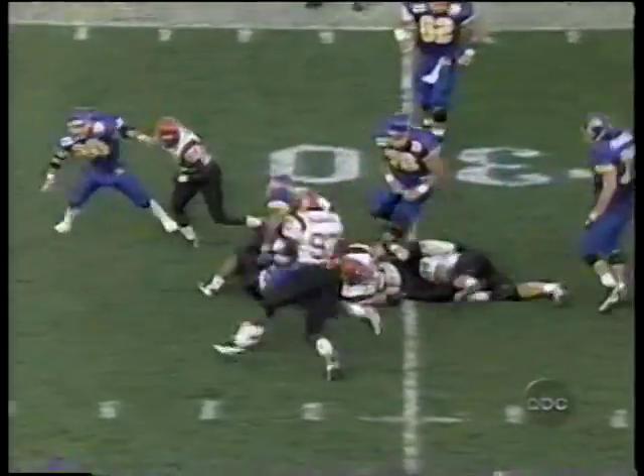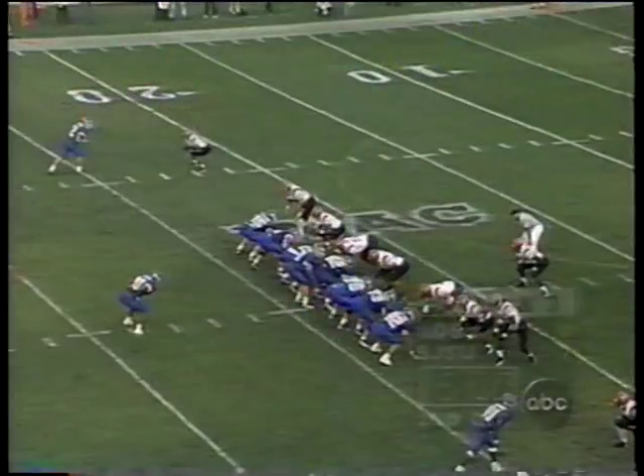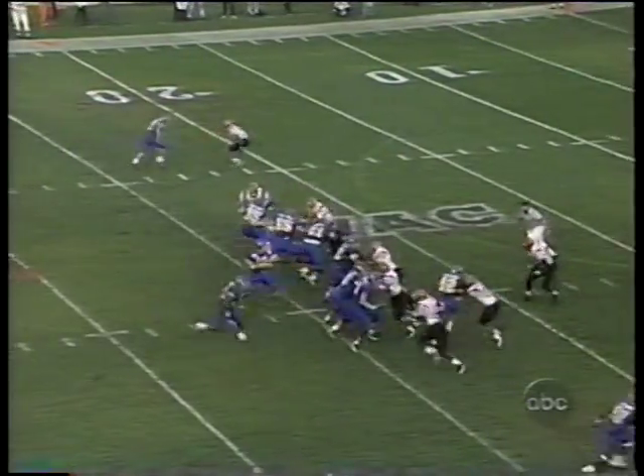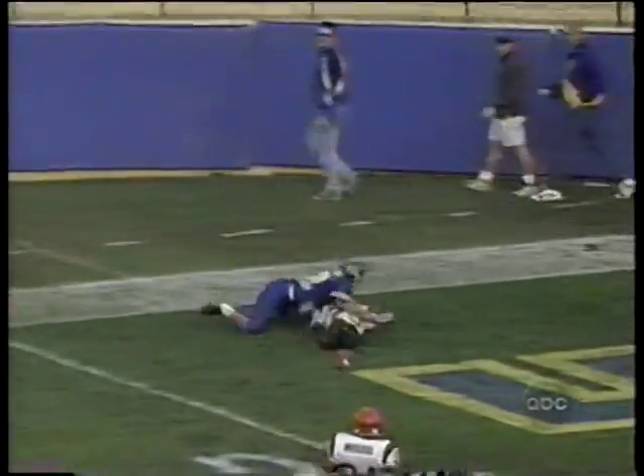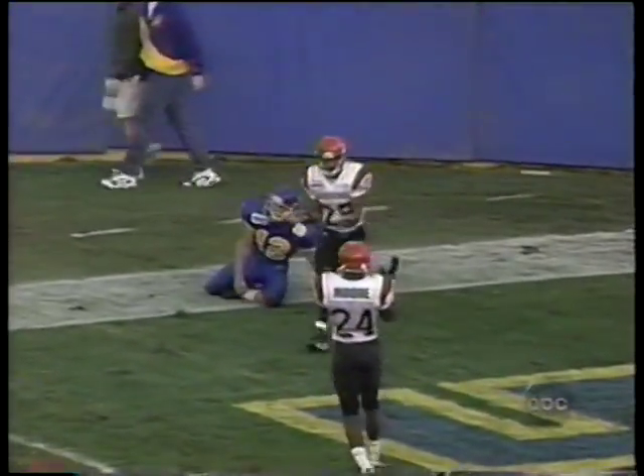Now they're in third down and 19 for the Spartans, just over 10 minutes to go. And Dean stumbled as he went back. Hodgins on the screen — got a couple of good blocks, took it inside and gets it to him at the 23-yard line. Carl Dean, the quarterback, throwing to Bowers — can't get it. No flag. Incomplete.